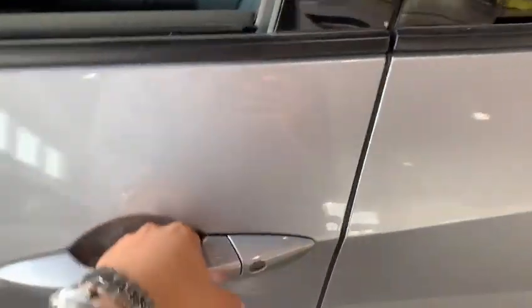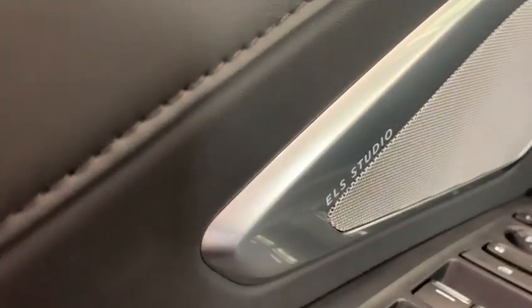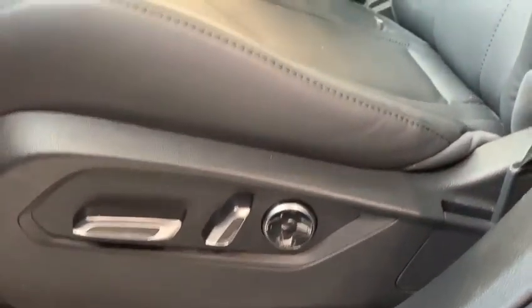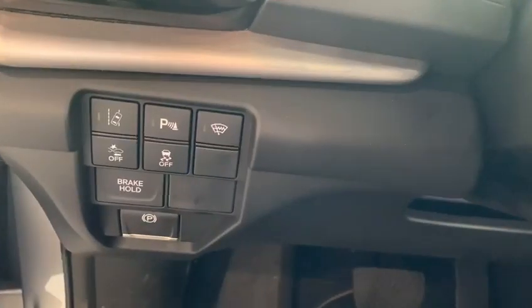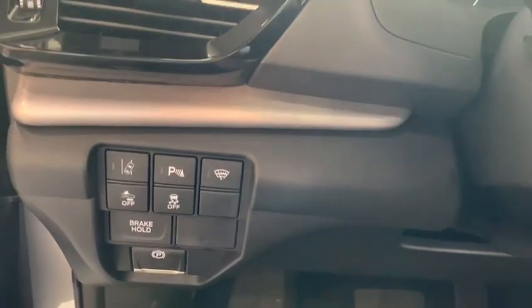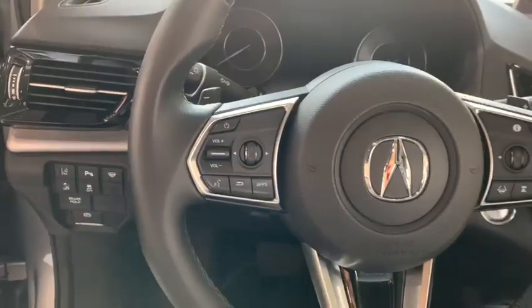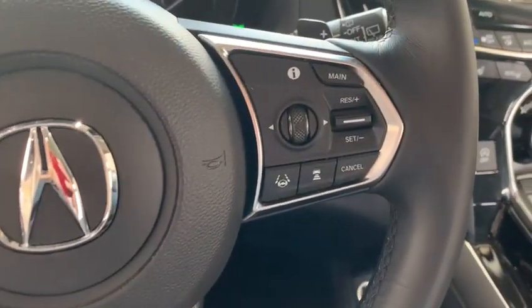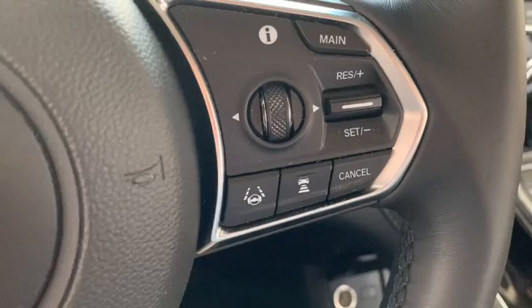The ELS premium audio system comes with this vehicle, along with beautiful ebony leather that is power adjustable with 12-way seats. Features include lane departure mitigation, parking sensors, rain-sensing wipers, brake hold, and steering wheel hands-free Bluetooth calling with volume and channel controls, as well as cruise control settings with adaptive cruise control.